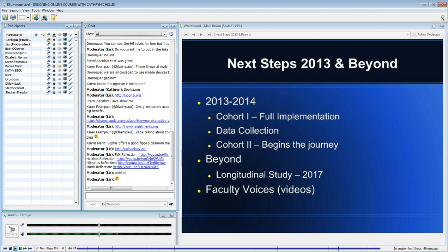I begin this journey with a new cohort in the fall — a second cohort. But my first cohort will also be involved and will be assisting in a variety of ways. They will be involved in this grant through 2017.